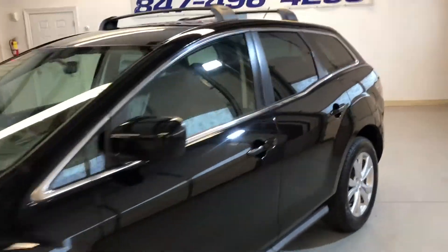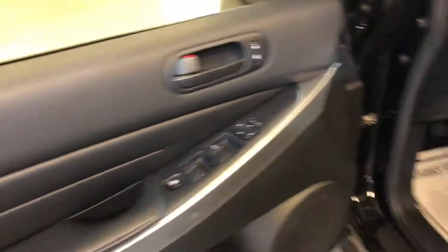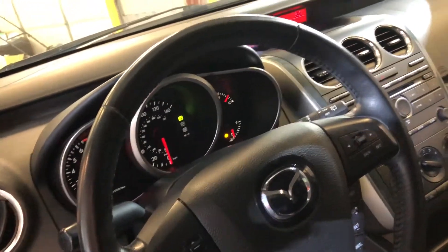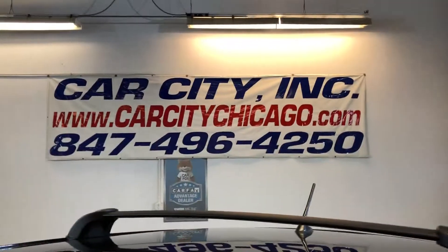No scratches, tinted windows, all power options — power windows, power locks, power seats, heated leather interior. No warning lights on. CD and aux, nice clean headliner, non-smoking, ice-cold AC, nice leather seats. You can find this Mazda CX-7 all-wheel drive at